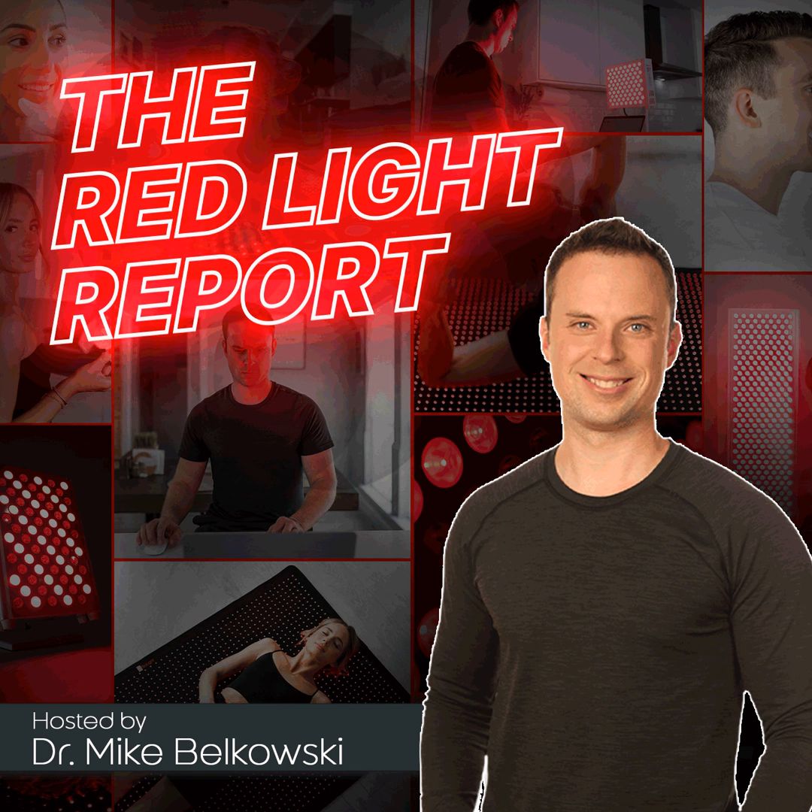Welcome to the Red Light Report, your number one source for all things red light therapy, where you will learn how to optimize your health, wellness, and longevity with the power of photobiomodulation. I'm your host, Dr. Mike Belkowski. Welcome back, everybody. Thanks for joining me on another episode of the Red Light Report.